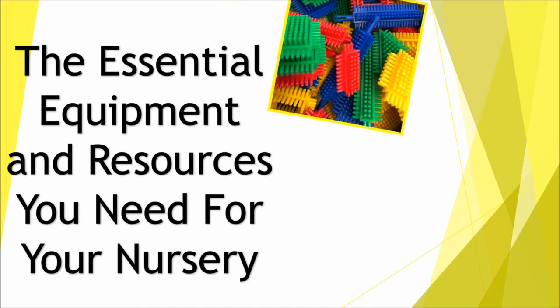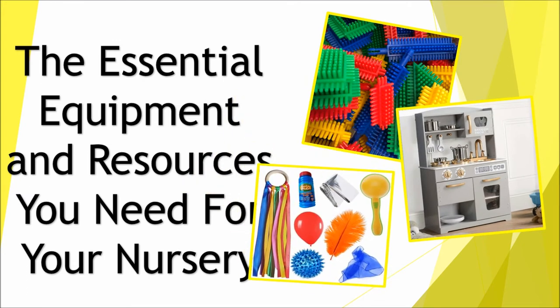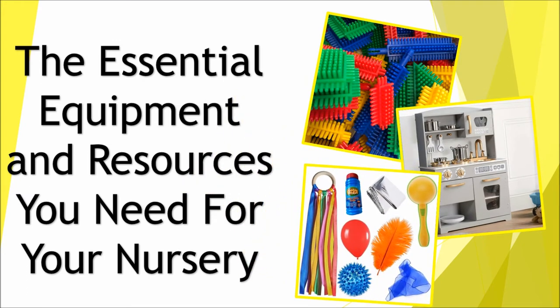In this video we'll be looking at the resources that you should buy for your nursery. We will go through the different items you may need for the different areas of your provision, as well as where you can get them from.